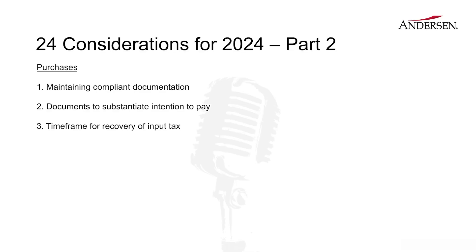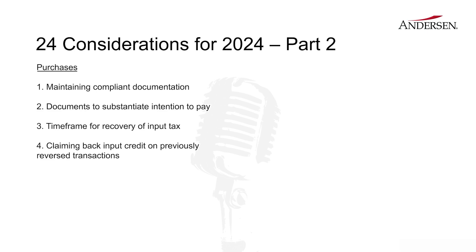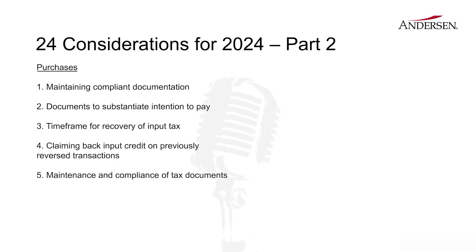Another important and linked area is that once you have reversed this, you also have the right to claim this input tax credit back, which is why you need to maintain proper documentation to claim it back once the payment is made.